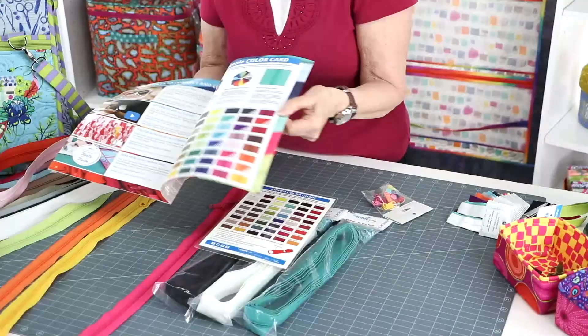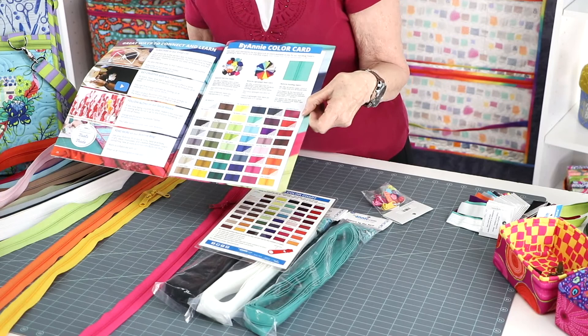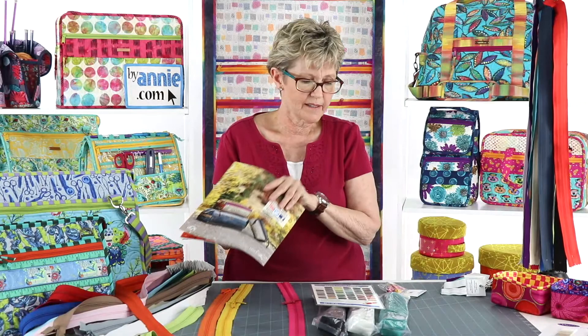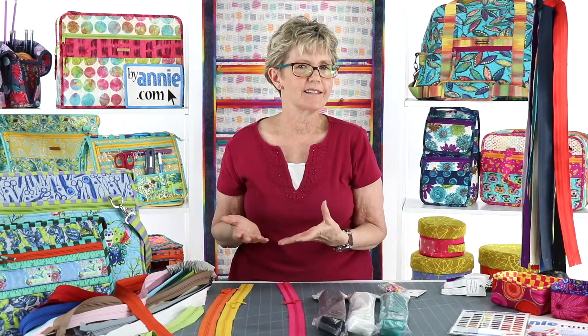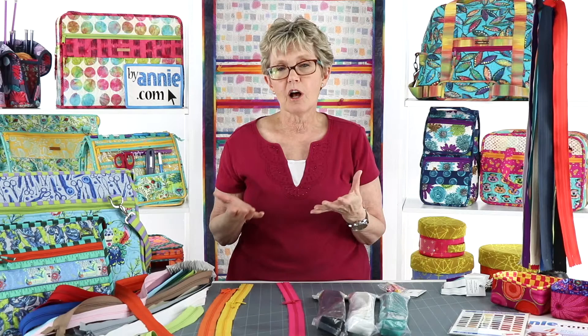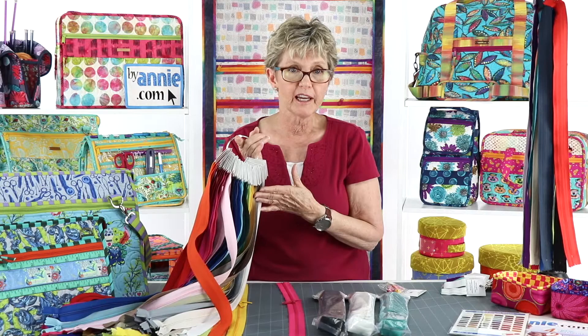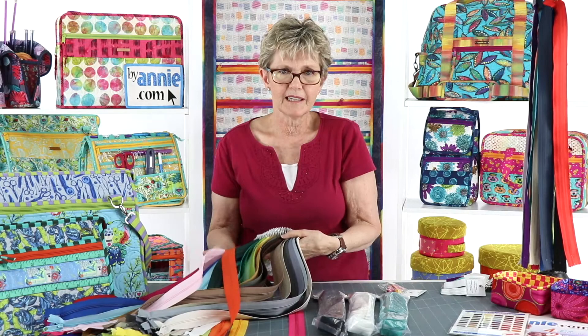So the catalog shows the color card, and it also shows which colors are available in the mesh - and those are also available in fold over elastic. For best color matching, we like to have actual zipper tape. We suggest that you assemble a zipper stash, just like you have a fabric stash, so that you'll always be able to audition colors when you're gathering supplies for a new project. We keep a ring of 24 inch zippers in all 48 colors right next to our cutting table. We took the tags off, stapled them to the top of the zipper, put them on a ring, and that makes it really easy to lay them out on our fabric and audition choices as we're working.